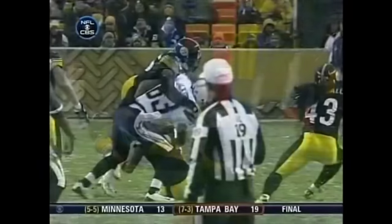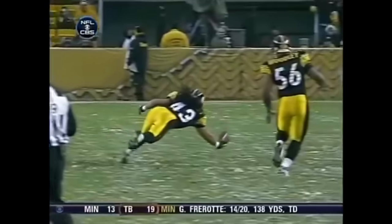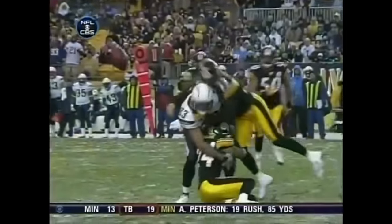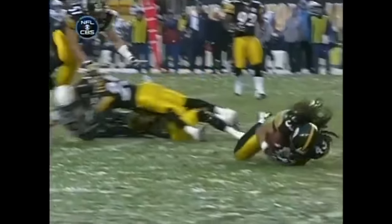Unbelievable. What a catch. Wow. I don't know — still not sure. He's got his hand underneath there. Take another look. I think he got it. That is amazing. We've seen him this year and over the years just make some incredible interceptions.